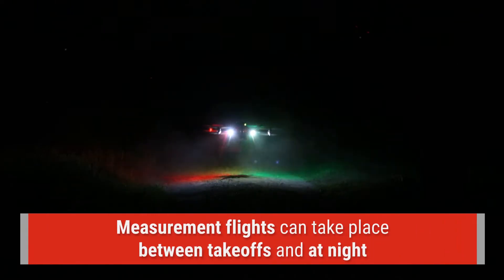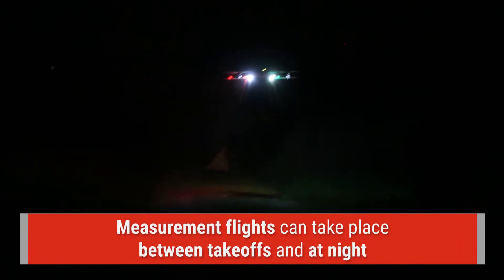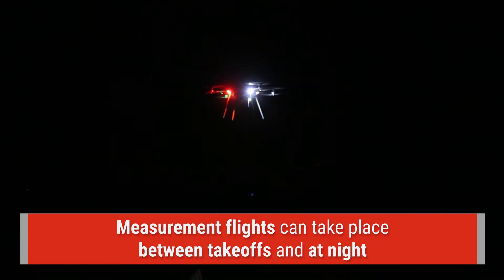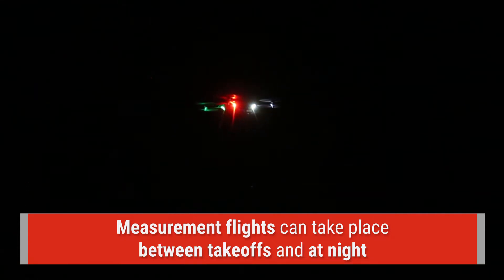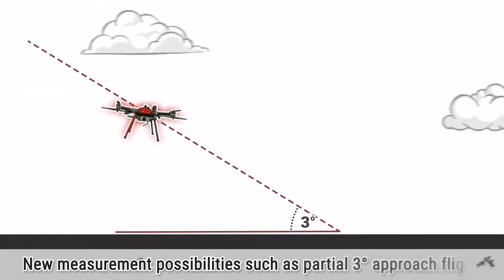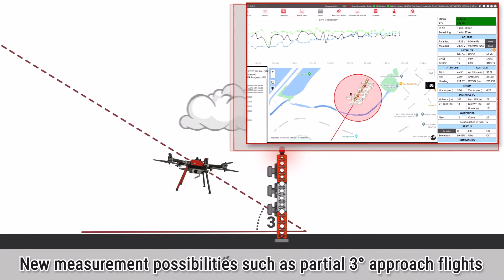Measurement flights can also take place between regularly scheduled takeoffs and during night operations to further assist busy airports with tight flight schedules. The NAVAID drone offers completely new measurement possibilities such as a partial three-degree approach flight.